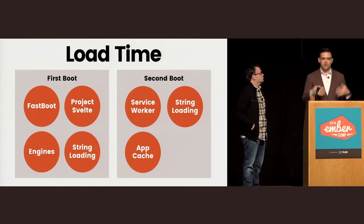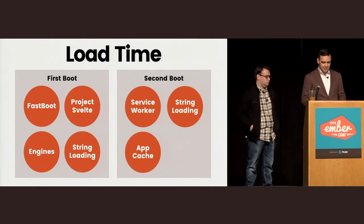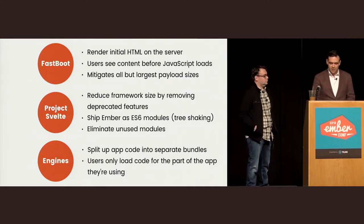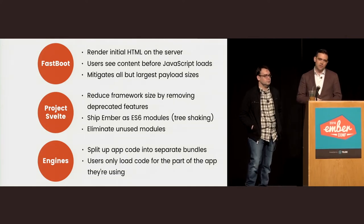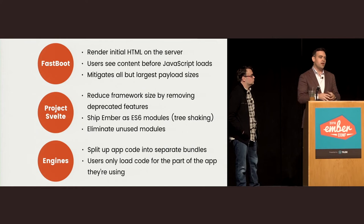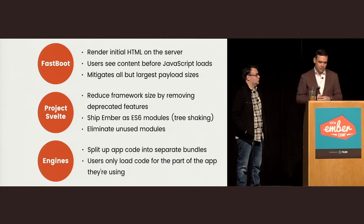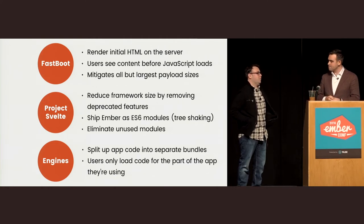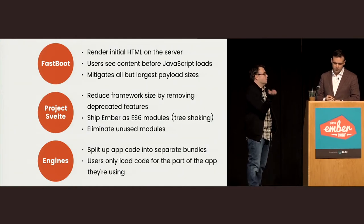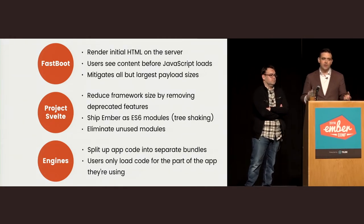The six pillars fall into two categories: first boot for brand new users, and second boot for frequent users. Fastboot lets you render initial HTML on the server so you can deliver content right away, which mitigates most JavaScript file size concerns. So long as that first thing the user wants to do gives you enough time to load the JavaScript, it's really hard to notice. Most cases where people care about very small load times are cases where there's no notion of installing an app — just wanting to look at content.